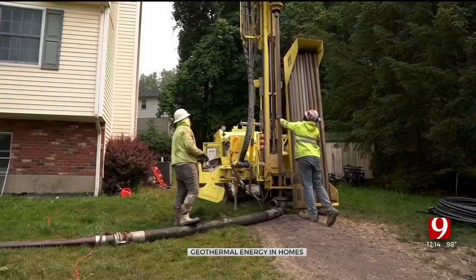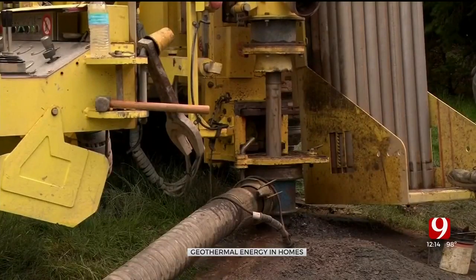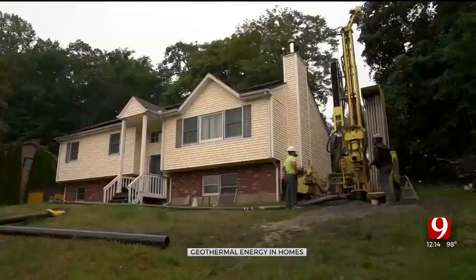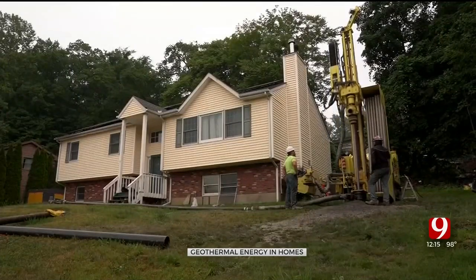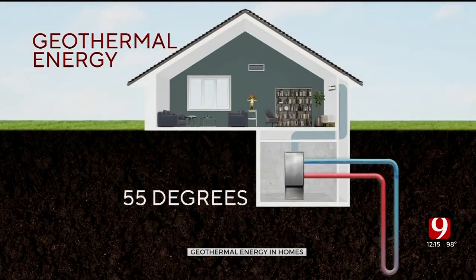The next step in eco-friendly energy could look like this. Millions of Americans have installed solar panels for a clean source of energy with a lower monthly electric bill, and now some people are turning to a new way to heat and cool their home. The long pipes being drilled into the ground will help heat and cool this home using geothermal energy. The process takes advantage of temperatures underground, which tend to stay around 55 degrees year-round.